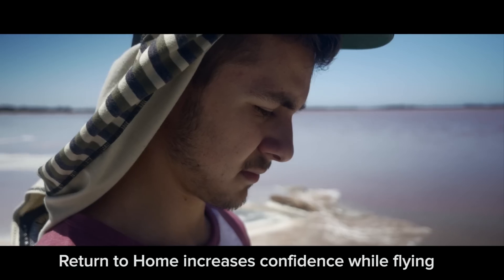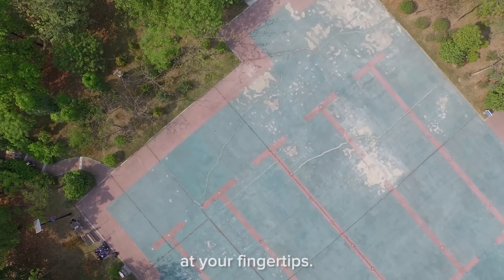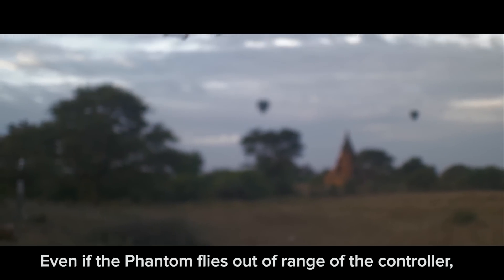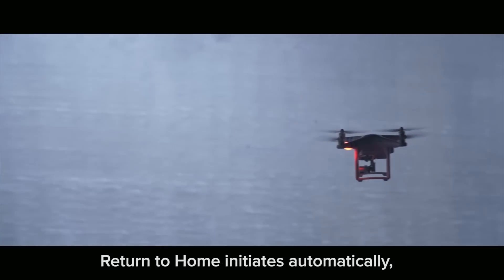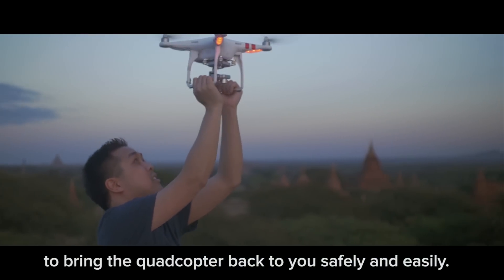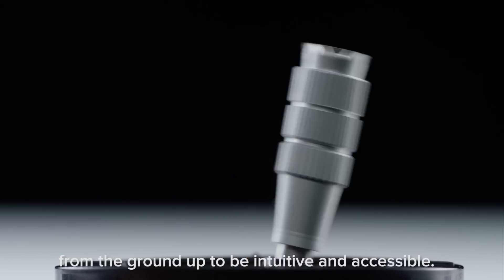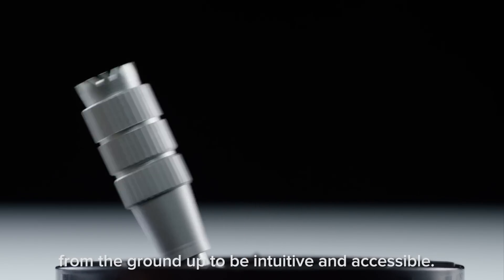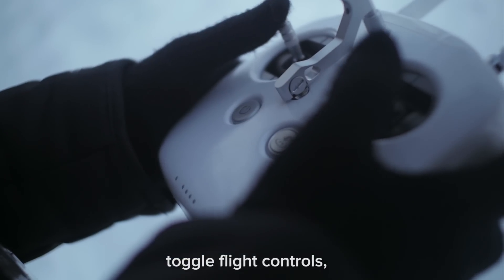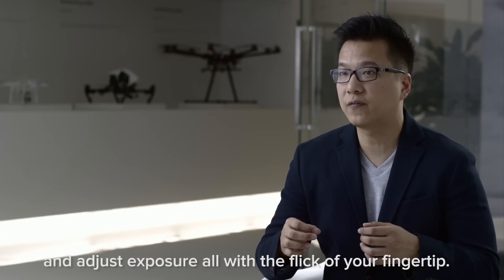Return to Home increases confidence while flying by always having a safeguard option at your fingertips precisely when you might need it. Even if the Phantom flies out of the range of the controller, Return to Home initiates automatically to bring the quadcopter back to you safely and easily. The flight control itself has always been designed from the ground up to be intuitive and accessible. From the ergonomic grips, you can record and playback video, toggle flight controls, control the camera gimbal, and adjust exposure — all with a flip of your fingertip.